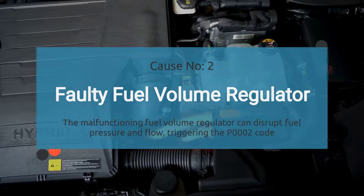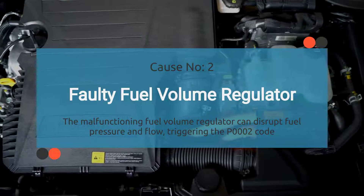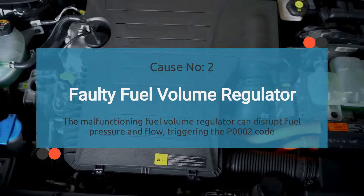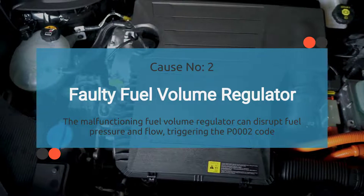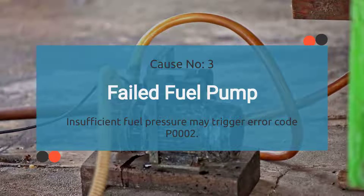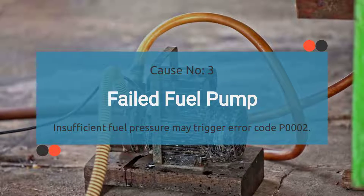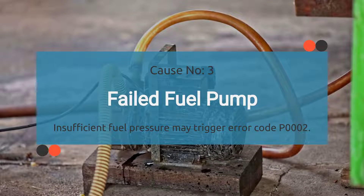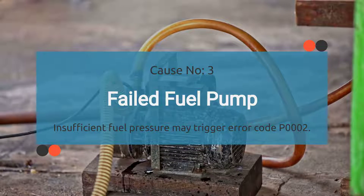Number two: faulty fuel volume regulator. The fuel volume regulator is responsible for keeping your fuel pressure and flow in check. If it's defective or malfunctioning, it can cause all sorts of irregularities, including triggering the P0002 code. Number three: failed fuel pump. The fuel pump's job is to make sure your engine gets the right amount of fuel at the right pressure. If it's not doing its job properly, it can lead to all sorts of problems, including triggering that P0002 code.